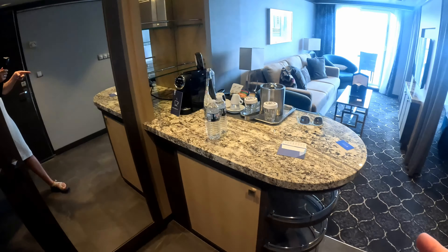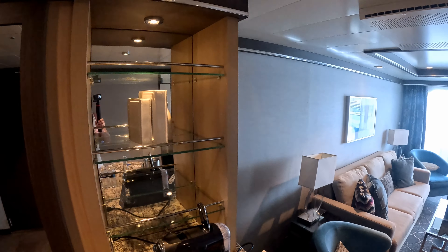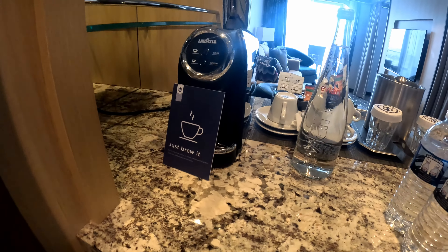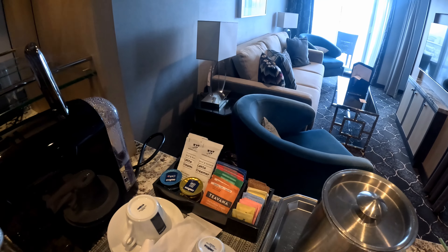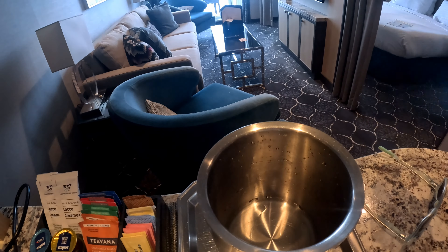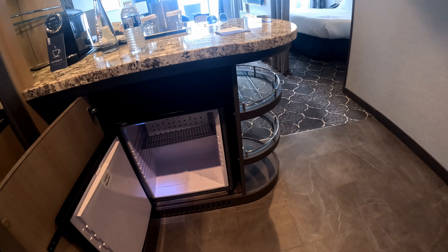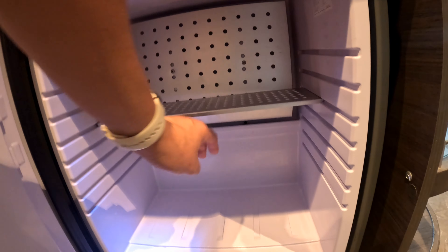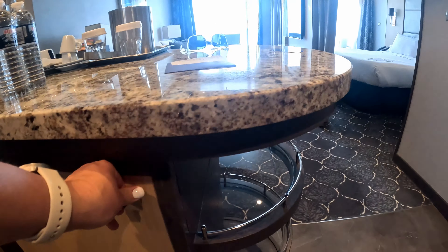Right next to your closet you have a nice bar area that you can choose to stock with your waters or pop if you've decided to bring those on board. There are some cute little designs here. You get a complimentary coffee maker, so you do not have to go down to the boardwalk or the Royal Promenade to get your coffee. They have some tea selections, creamer, and sugars. There's an ice bucket and some cute little cups. Down below that is your refrigerator — just the standard refrigerator. It is not very deep so you're not going to fit a whole lot, but just enough for your waters or bottles of wine you want to keep chilled.